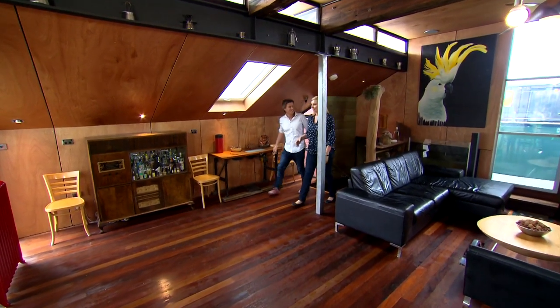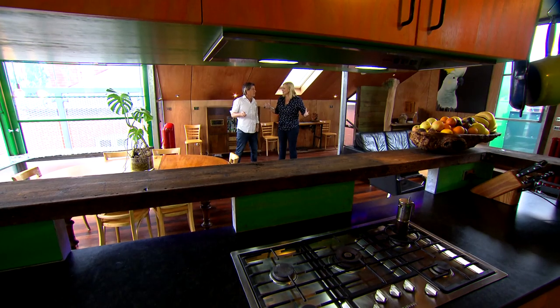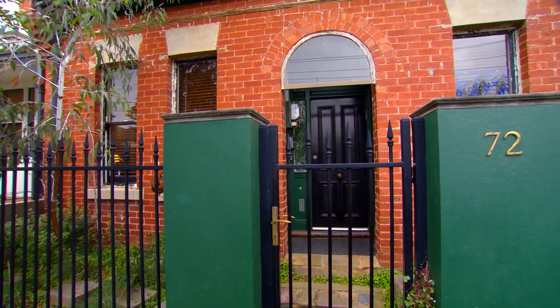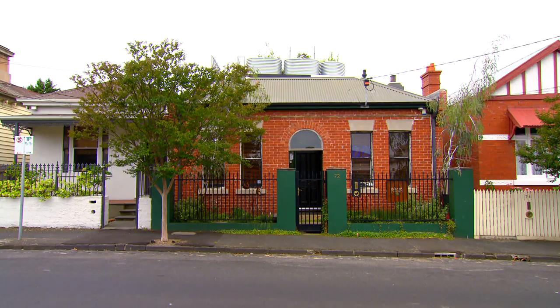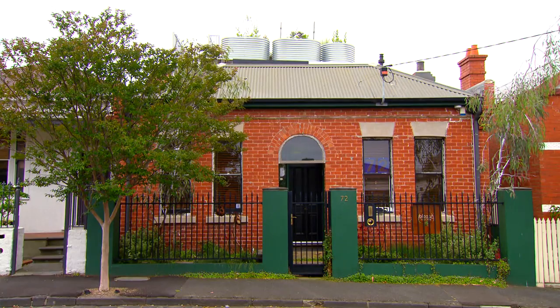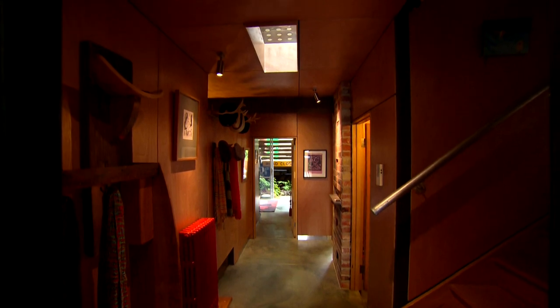It is hard to believe that this home is built on a block that is just 240 square metres, because this feels enormous. From the street, it presents itself as a humble little 19th century cottage, restored to its original red brick pointed charm. But the owner-architect saw an opportunity to turn an old relic into a contemporary masterpiece, so what looks simple from the street is actually a labyrinth of rooms and spaces.